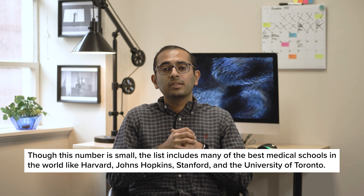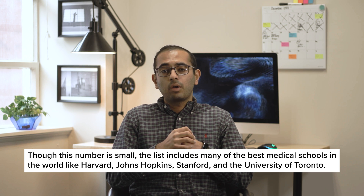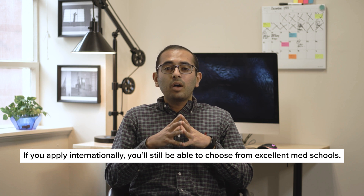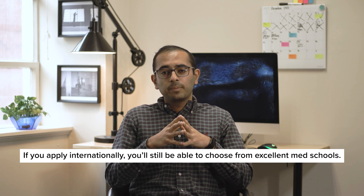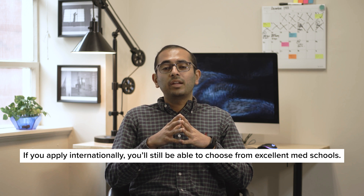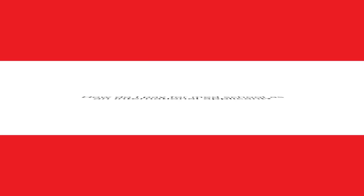This list of 48 includes many of the best medical schools in the world, like Harvard, Johns Hopkins, Stanford, the University of Toronto, and more. By applying internationally, you'll have fewer options than a domestic applicant would, but you'll still be able to choose from many excellent schools when deciding where to apply.